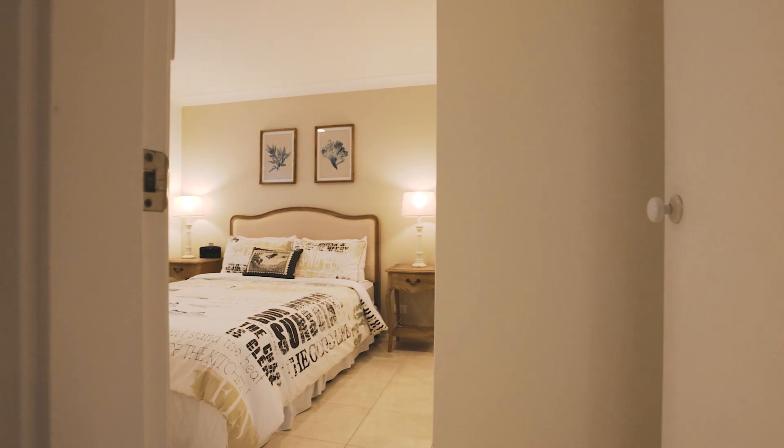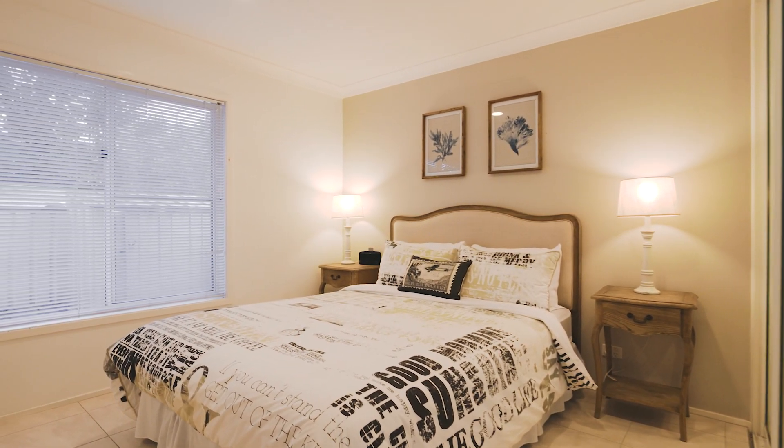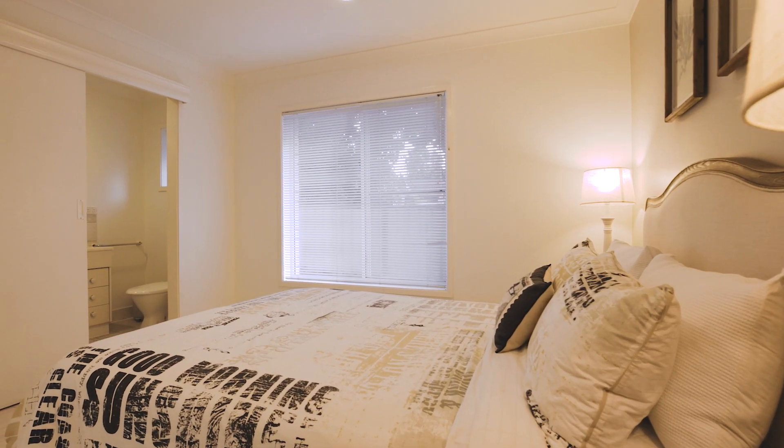One of the key features of this property is the main bedroom. Being located on the ground floor, you can live here as a single level home if need be. The main bedroom is a generous size, comfortably accommodating a queen-size bed, and has built-in wardrobes with mirrored sliding doors, and of course there's an ensuite.